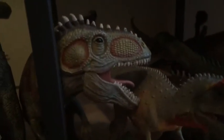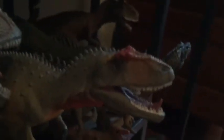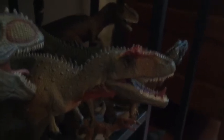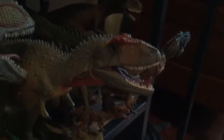Then we got the Battat Carnotaurus, the Schleich Dilophosaurus — the non-monstrosity, the really nice one — the Papo Mapusaurus. I almost said Majungasaurus for some reason, but yeah, Mapusaurus — I knew it started with an M. The Schleich Carnotaurus, an Iguanodon, and the Papo Allosaurus.